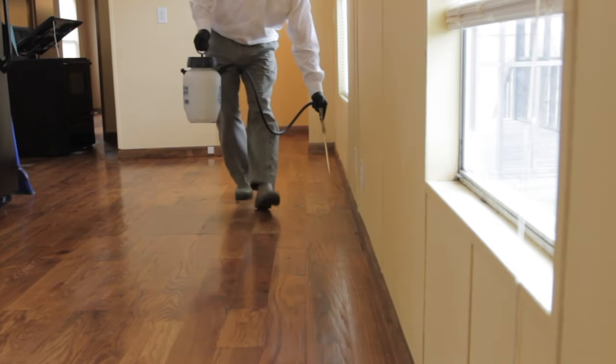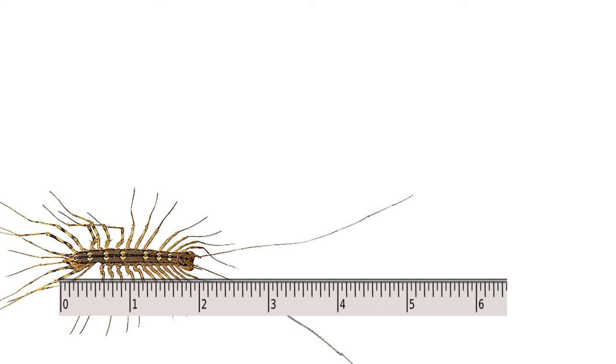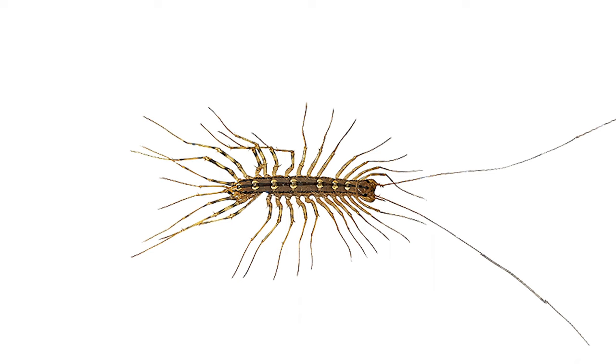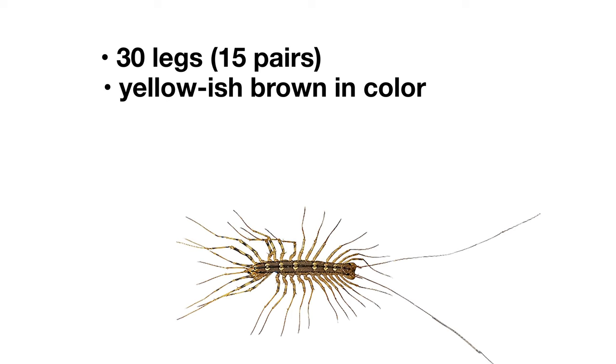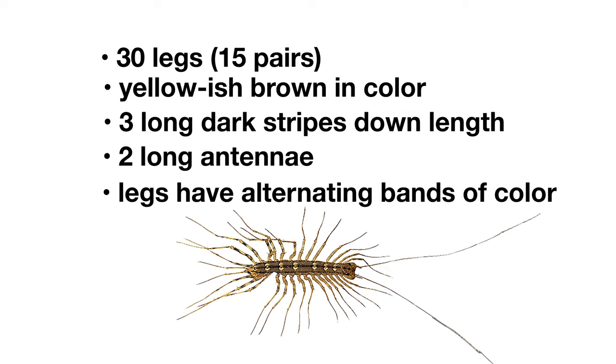Eliminating other pests will make your home less inviting to any house centipedes that may be present. House centipedes have long, flat bodies that measure between 1 and 2 inches long, but their many thin legs and antennae can give them a feathery appearance and bring their total length up to 6 inches. These 30-legged pests are yellowish-brown in color, with 3 long, dark stripes down their length and 2 long antennae. Their legs have visible bands of color alternating light and dark brown.